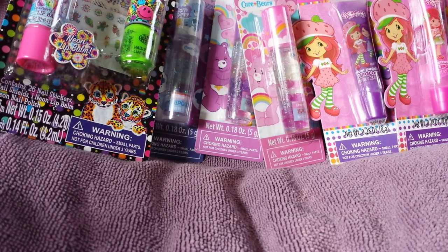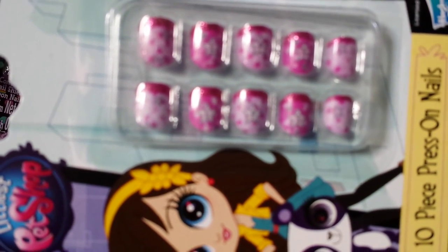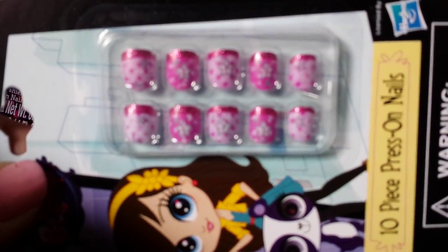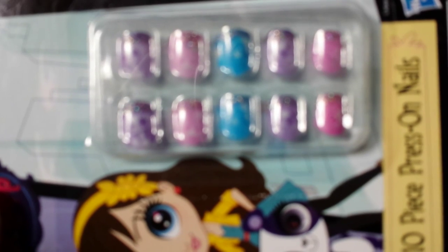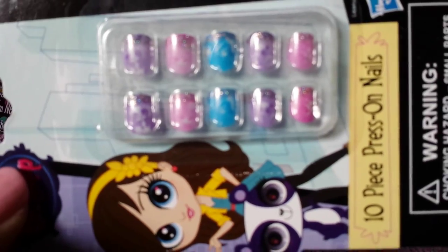Next I found these Littlest Pet Shop 10 press-on nails and these were 30 cents. They're super cute — they have little glitter tips. Those were 30 cents. And they also had this dial style as well, and these were also 30 cents.